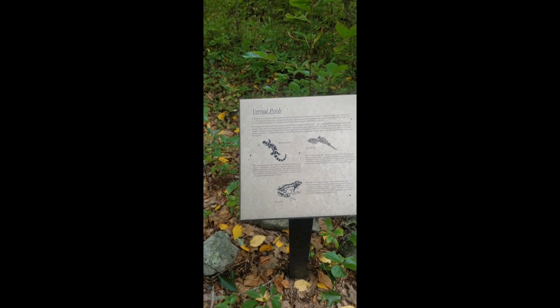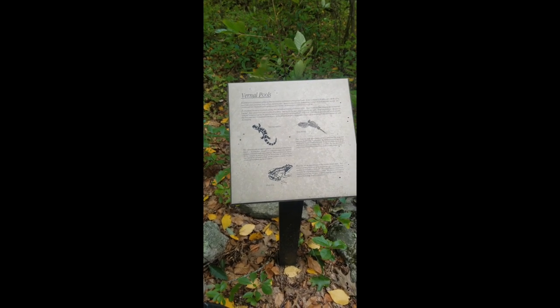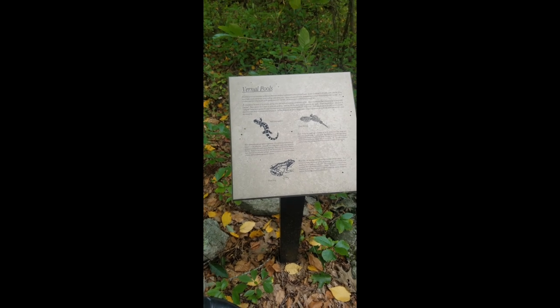So we know we're pretty close here because I've seen a few videos and they pointed out the Vernal Pools. I know we're really close to Hanton City — we might be on the outskirts right now. Alright guys, we're here. We're here at Hanton City.